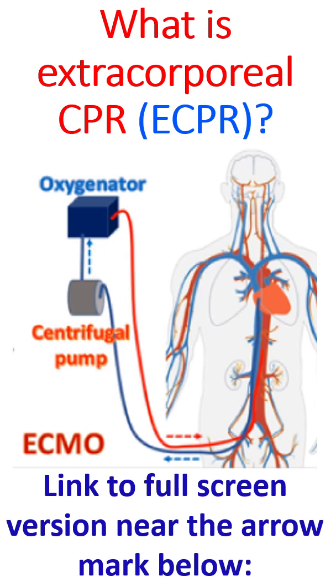Conventional CPR provides only about a quarter of the amount of blood to the vital organs compared to normal heart function. So it is a low flow situation and cannot maintain good function of the vital organs for long. On the other hand, E-CPR can provide sufficient blood supply to vital organs like the brain and heart.